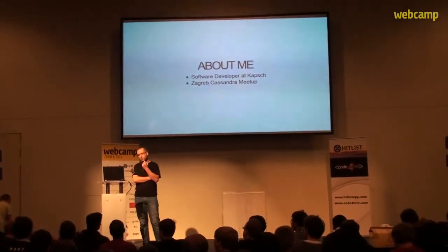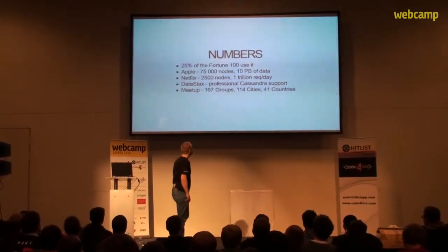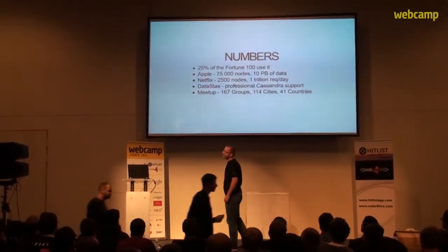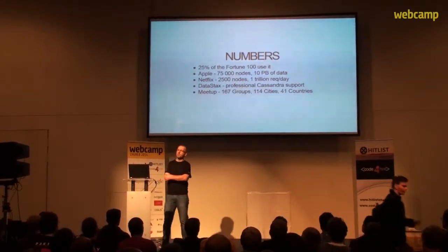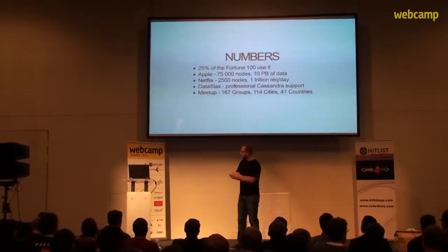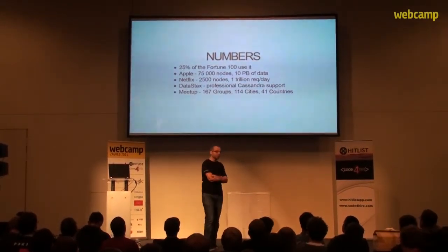Before going into the inner workings of Cassandra, let me present some numbers that describe Cassandra's scalability. In the Fortune 100, 25% of companies use Apache Cassandra. The biggest installation currently is from Apple — it has over 75,000 nodes and holds over 10 petabytes of data. The installation with the most requests per day is from Netflix; it handles over 1 trillion requests per day and is often promoted as one of the greatest Cassandra success stories.